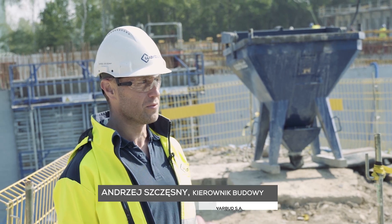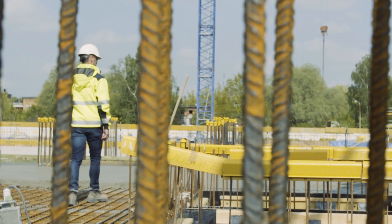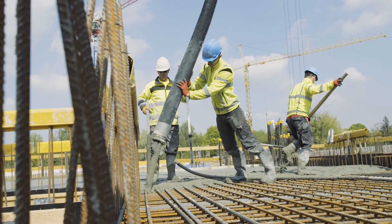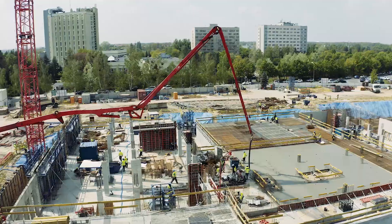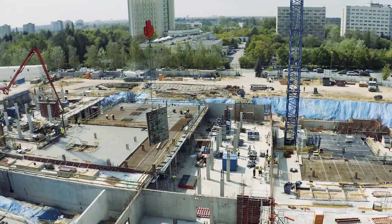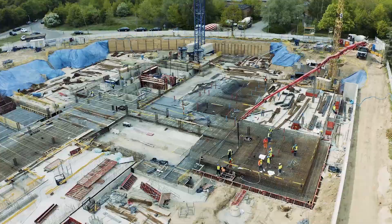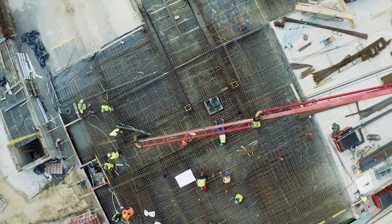Znajdujemy się na budowie Wielkopolskiego Centrum Zdrowia Dziecka. Będzie to po 30 miesiącach jeden z najnowocześniejszych szpitali realizowanych w Polsce. W części wschodniej mamy część puszkową oraz różne oddziały specjalistyczne. W części zachodniej będzie tzw. platforma gorąca, gdzie będzie SOR oraz wykonane będą sale operacyjne.